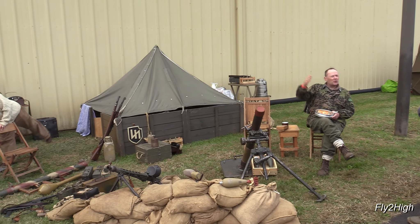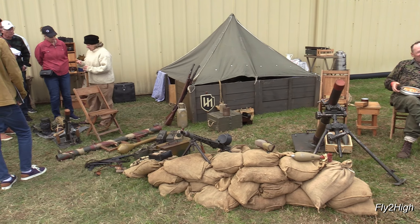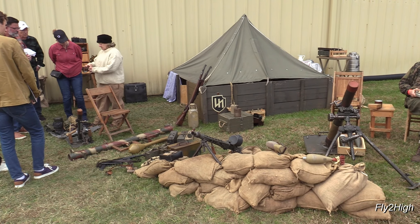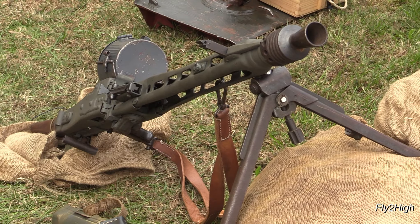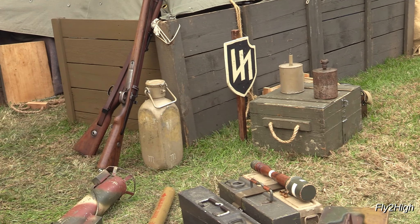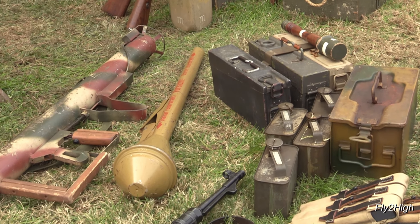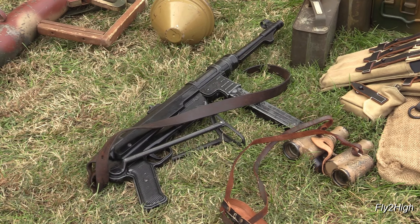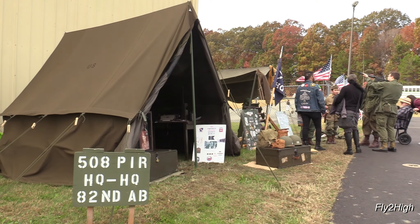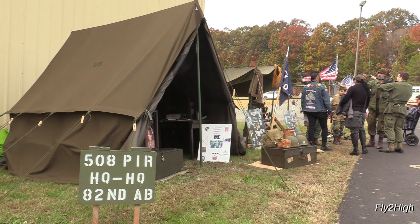Tucked in next to the hangars, I found a couple of World War II-era military encampments. The first appears to be a German post. A bit further along, I find the headquarters of a unit with the 82nd Airborne Division.